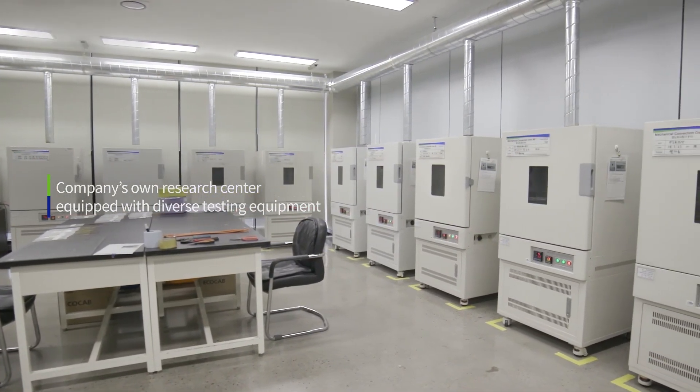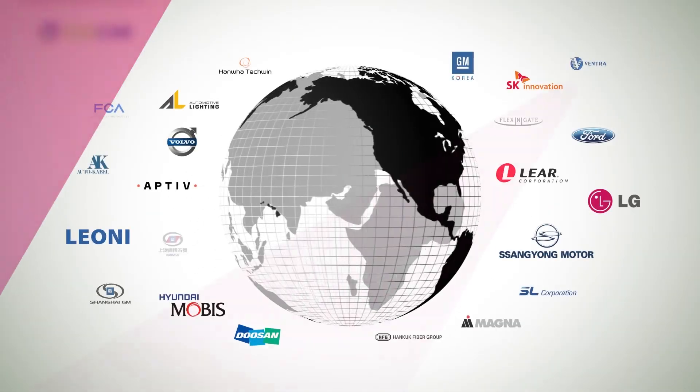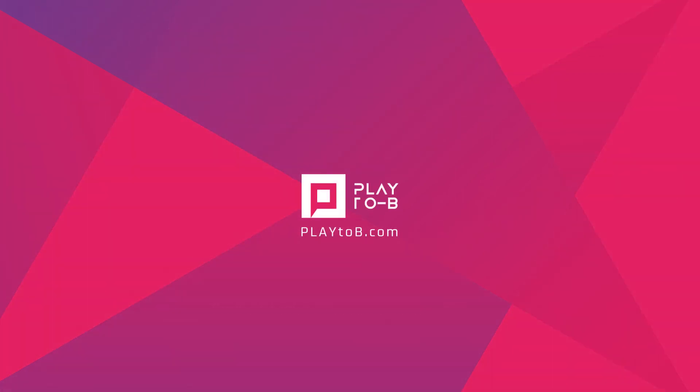ECHO-CAP is a competitive and responsible corporation that offers quality innovation through the development of superior technology. With its unique technological power, it stands as a leader in eco-friendly vehicle parts.